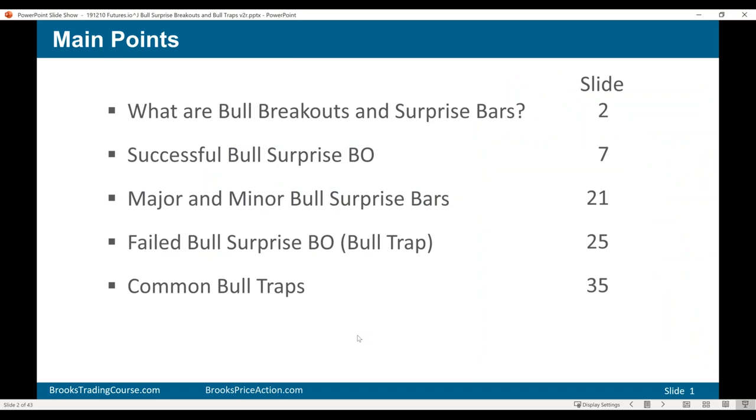First, I want to begin by talking about what I mean by a bull breakout. A bull breakout is simply a bull trend bar, preferably one closing on or near its high. A surprise bar or a surprise breakout is an exceptionally big bull breakout — you look at it and say, wow, I was not expecting that. If you have a surprise bar, you have to be thinking that there probably will be a second leg sideways or up.